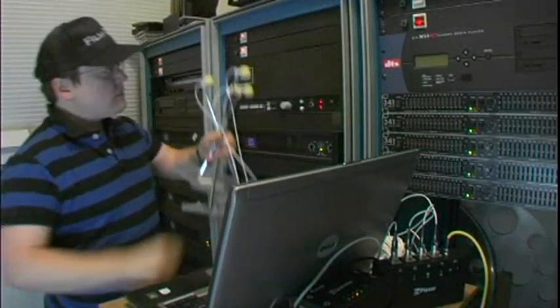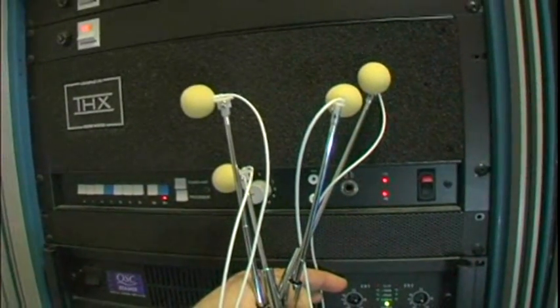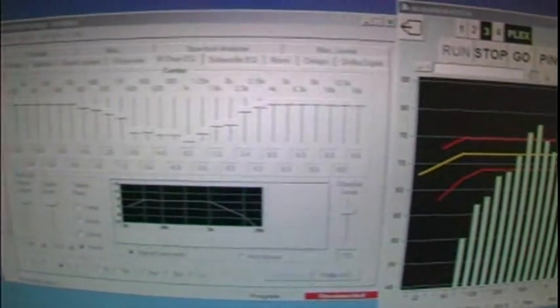Once you get that sound working, you'll want a proper EQ that only a THX certified 4-microphone multiplexer and a real-time analyzer can provide. Music to our ears!